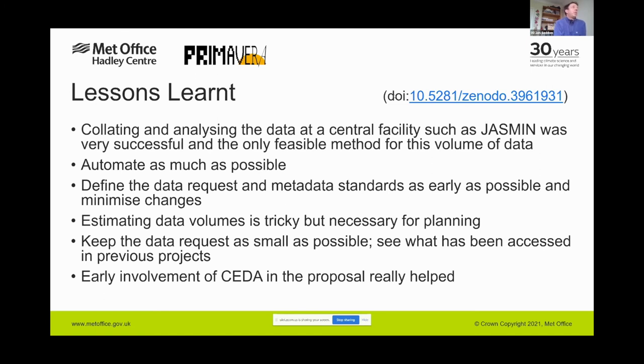Co-locating the creation and analysis of data on essential facilities such as JASMINE was really successful — we think it's the only feasible method going forward when working with this volume of data and this number of people. Similar facilities exist at DKRZ and CMCC. When dealing with this much data, all processes need to be as automated as possible — any human interaction makes things very slow and creates a big workload. To end users it was completely transparent; they just interacted with the DMT and data was made available when they needed it.